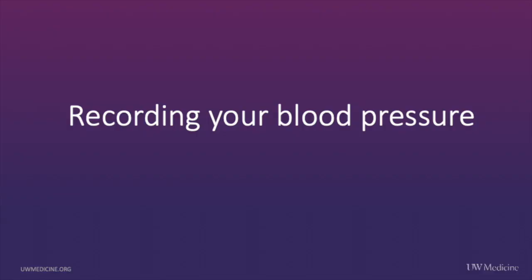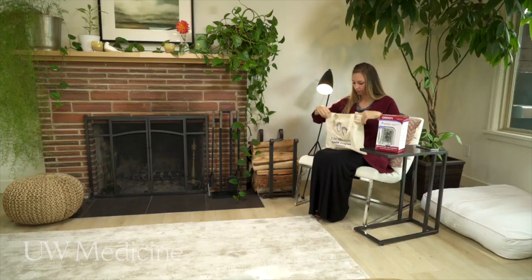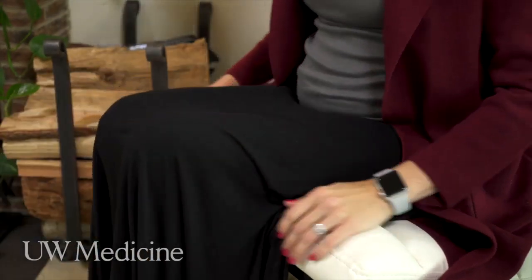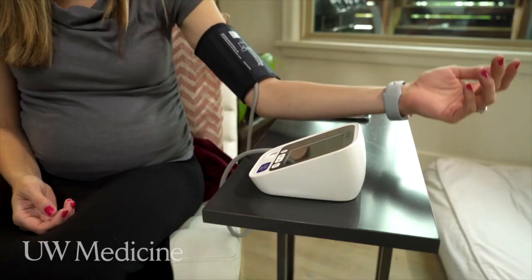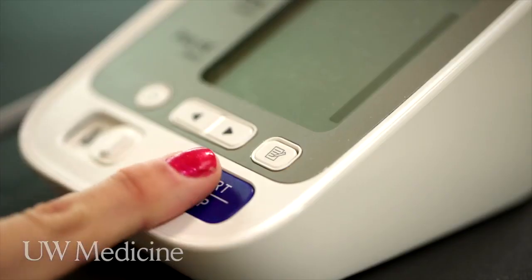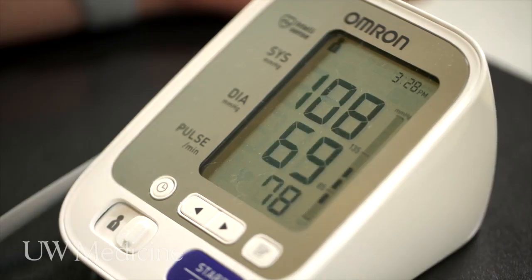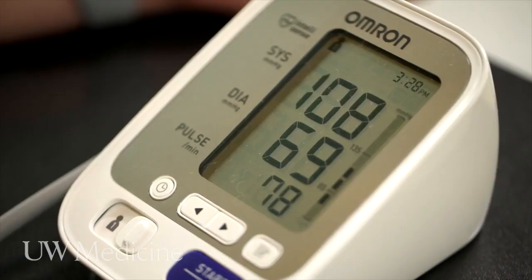Recording your blood pressure. Monitoring your blood pressure helps your doctor keep you and your baby healthy. Refer to the reference manual included with your blood pressure cuff for product usage instructions. To get an accurate blood pressure measurement, be sure to relax for five minutes before taking your blood pressure. Sit in a chair with your legs uncrossed. Place your blood pressure cuff snug against your skin, not over clothing. Rest your arms on a flat surface. A normal blood pressure is less than 140 over 90. If it is higher than this, call your tele-OB provider. Your provider will read this blood pressure as 108 over 69.